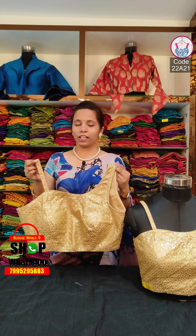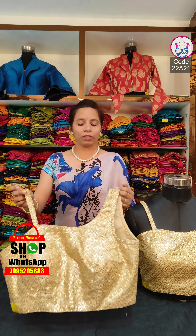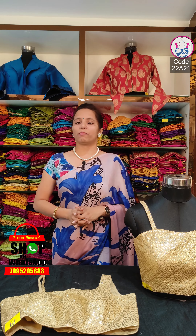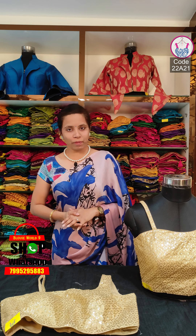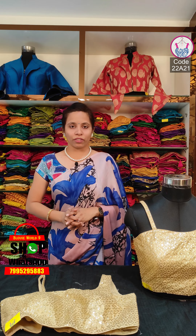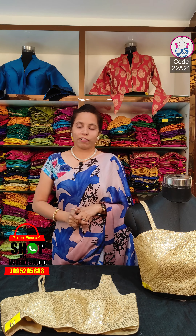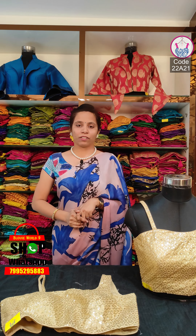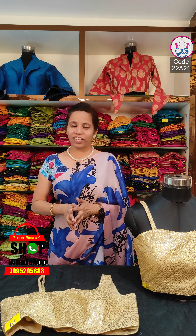The price is ₹1,300. You can order this blouse. You can share the details of this product on your screen. There is an additional amount for shipping. This is not a pre-payment shop.